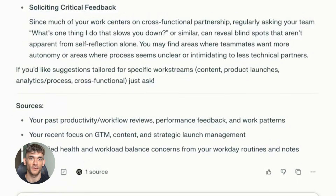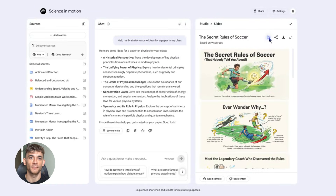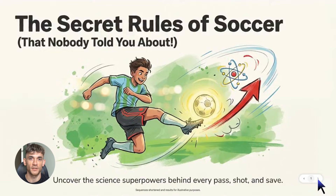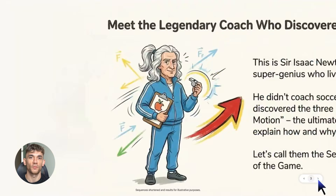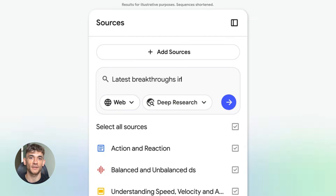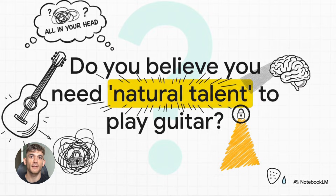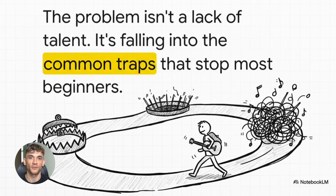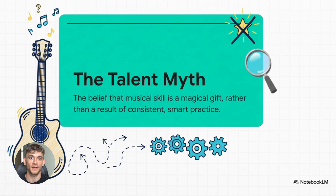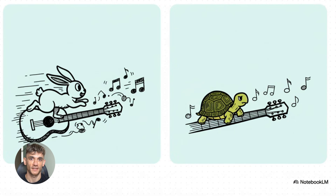Let me tell you what Notebook LM can do now, because this is where it gets insane. Notebook LM now runs on Gemini 3, which means it's way smarter and faster than before. It has a 1 million token context window — that's massive. You can feed it entire books' worth of information and it'll process all of it. It does deep research with citations, so you know where everything comes from. It can automatically turn your research into presentations — actual slide decks — create video overviews, make infographics, and even export data tables directly to Google Sheets. There's also a new experiment where Notebook LM can turn your notes into classroom-style lectures. You upload some documents and it creates a full presentation or video for you.